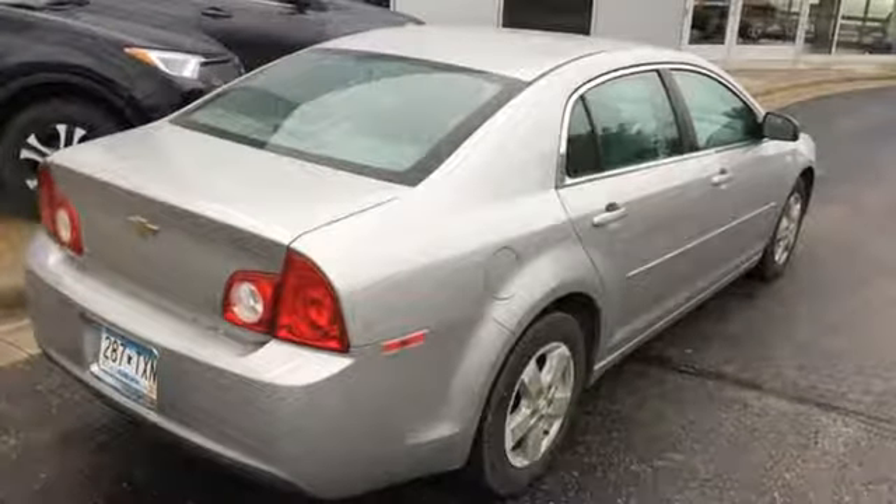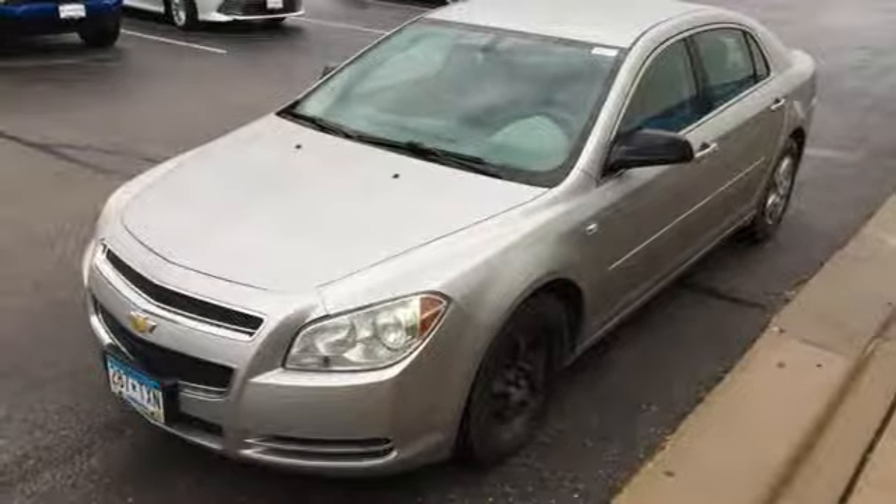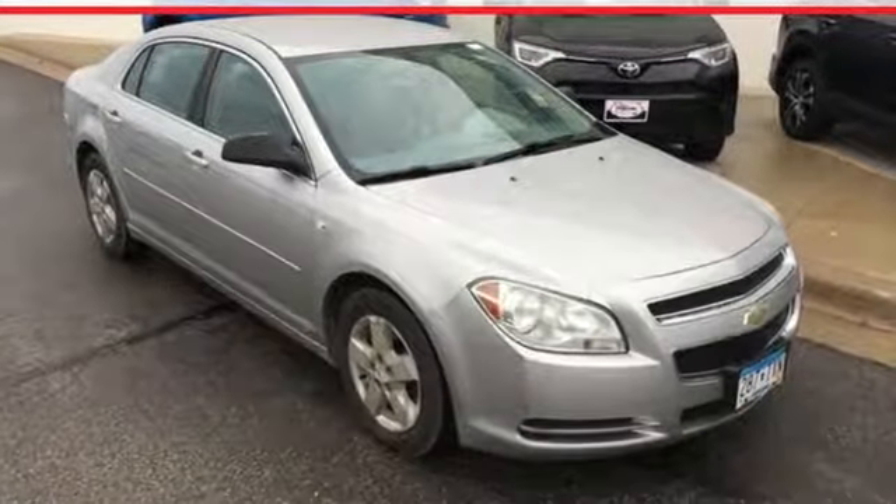There are absolutely no other cars in its class that blend style, safety, performance, and refinement into one package, like the stunning Malibu.